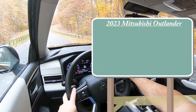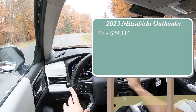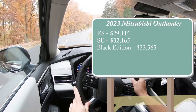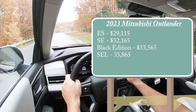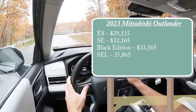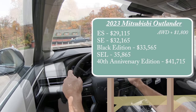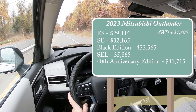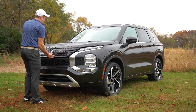Let's start with pricing. There are several trim levels for the 2023 Outlander: ES starting at $29,115; SE at $32,165; Black Edition at $33,565; SEL — which is the one we're in today — at $35,865; and the new 40th Anniversary Edition at $41,715. I'll be doing a separate video on the PHEV plug-in hybrid when I find one. Regardless of trim level, the powertrain is the same.